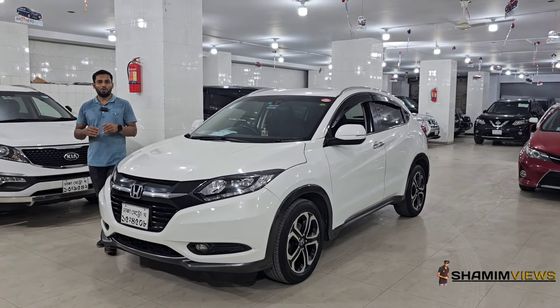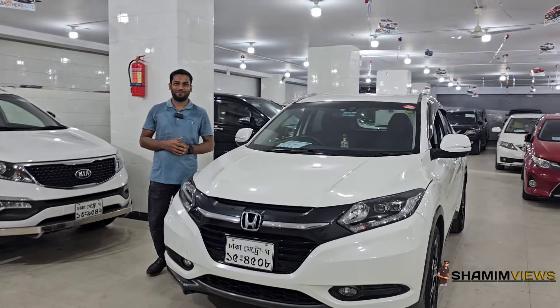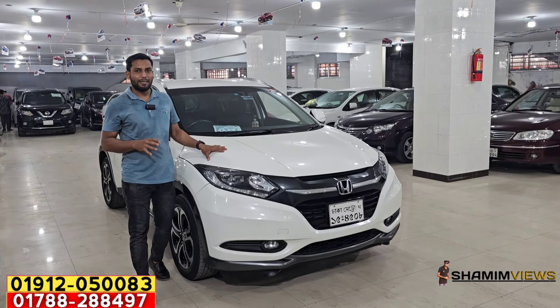Honda Vezel. Honda Vezel is a hybrid, but the non-hybrid is very difficult to find. If you have a pearl color, you can start with a push-start.